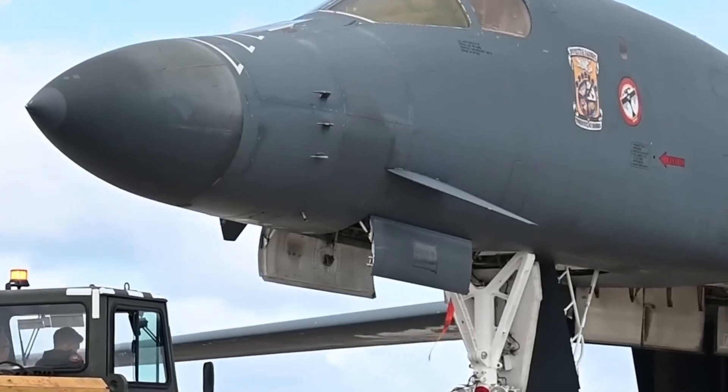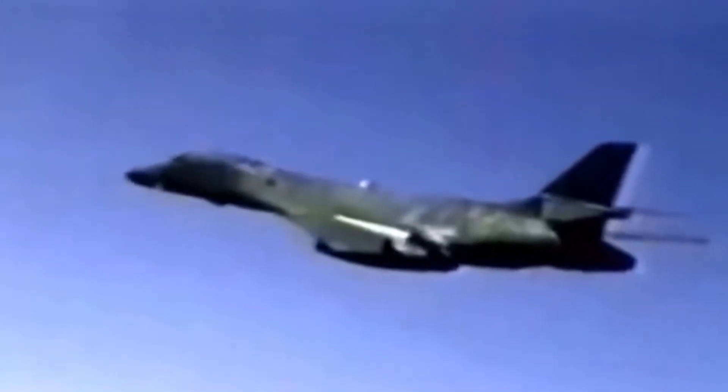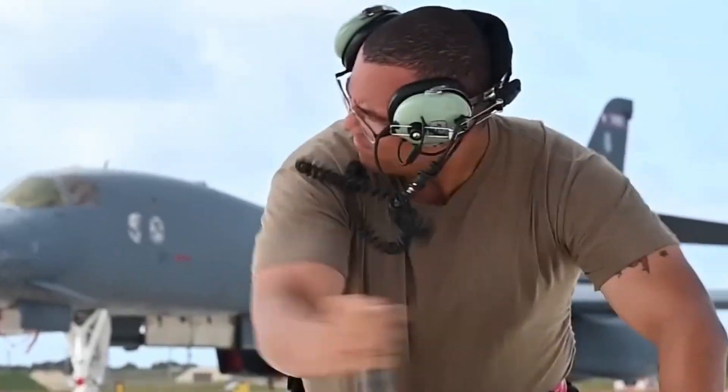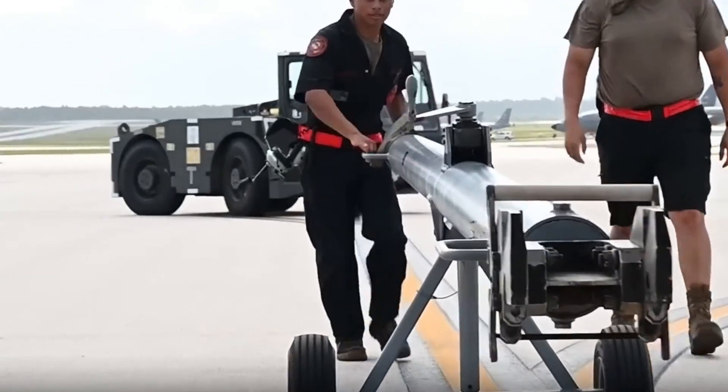In September 2023, at Dyess Air Force Base, a newly modernized B-1B took off with technology designed to keep it lethal through 2040 and beyond. This transformation began under the BEAST program — short for B-1 Embracing Agile Scheduling Team. In just 22 days, technicians can now fully modernize a Lancer with new avionics, tactical data links, digital storage systems, and survivability upgrades.